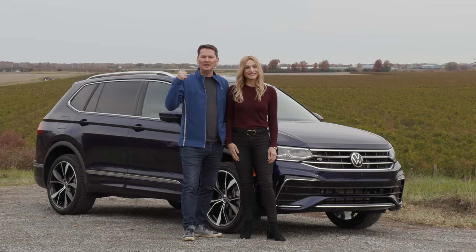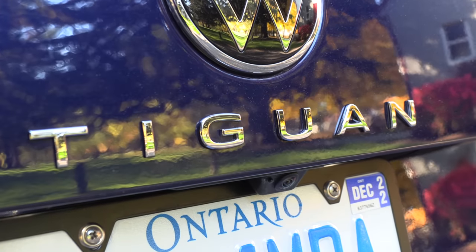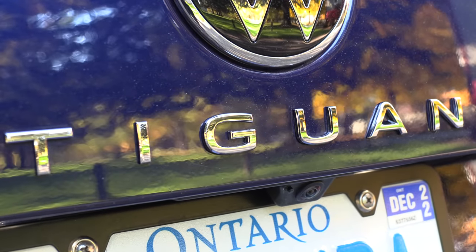We're in Ontario's Wine Country, Niagara-on-the-Lake on a beautiful fall day. We're here with Volkswagen to drive the refreshed Tiguan. Let's get in and take it for a ride.